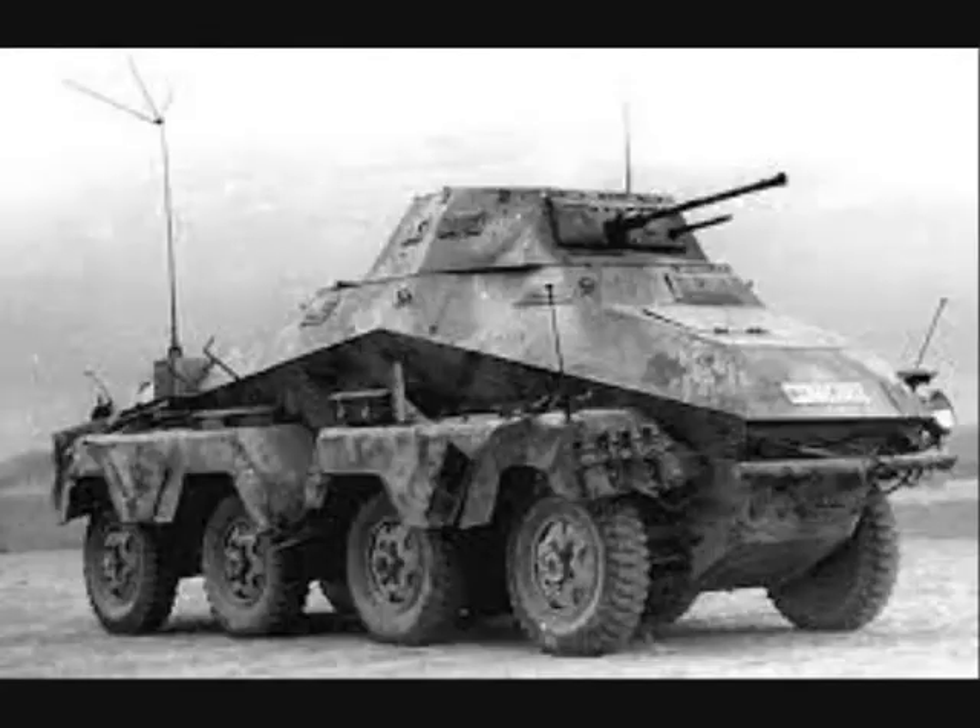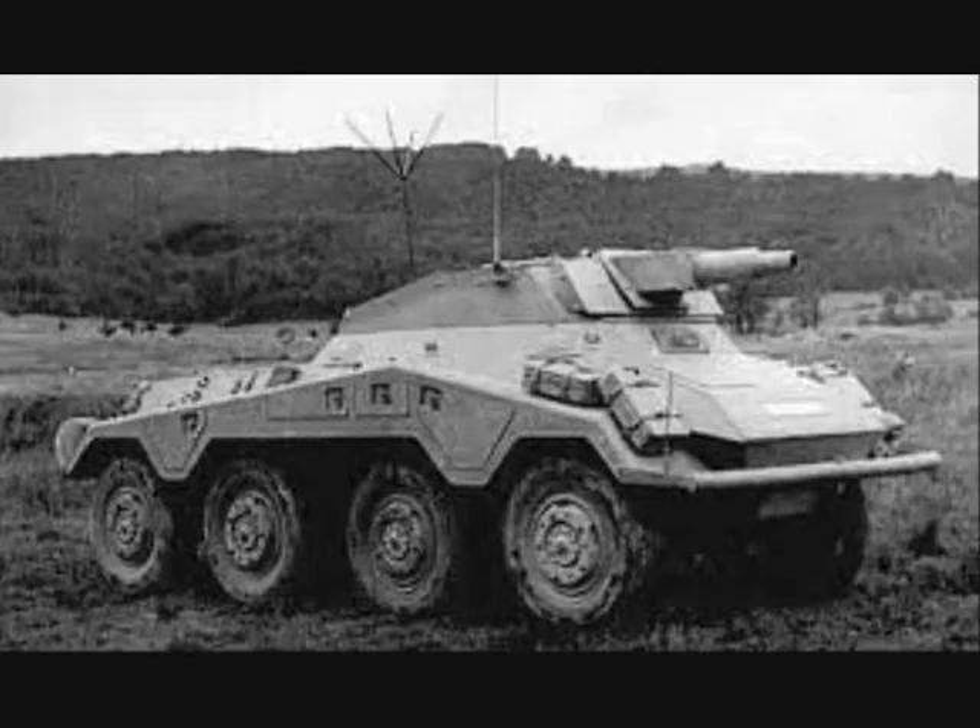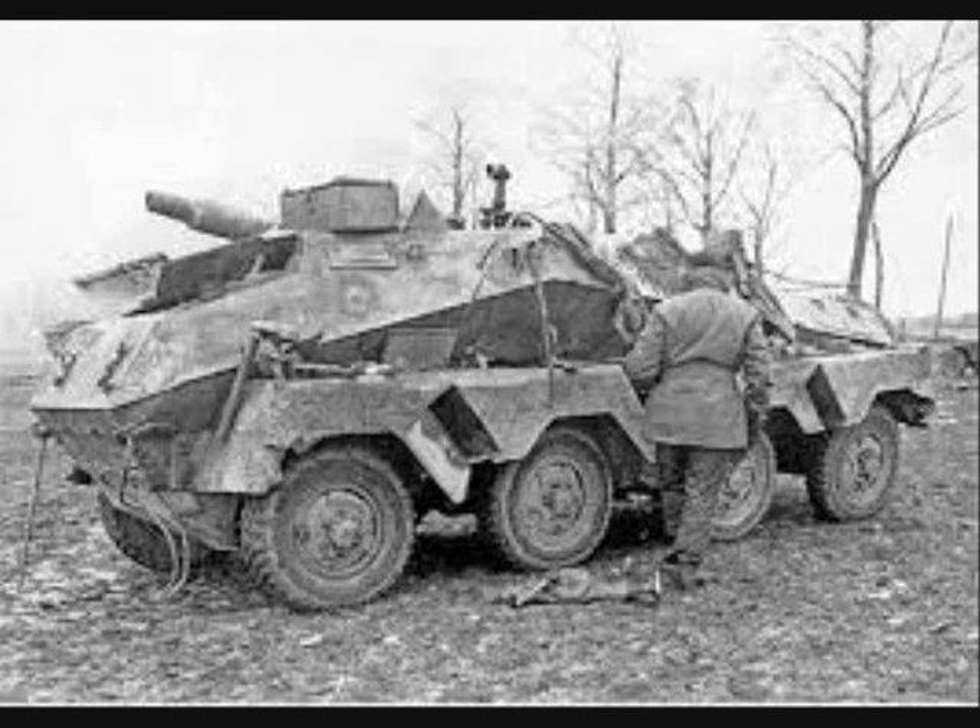On reaching the objective we were either ordered to return to our unit or we were relieved by another reconnaissance unit that had followed us up. At first one had to overcome a feeling of loneliness, of being all alone in enemy territory without being able to rely on outside help. With increasing experience, one's self-confidence grew,